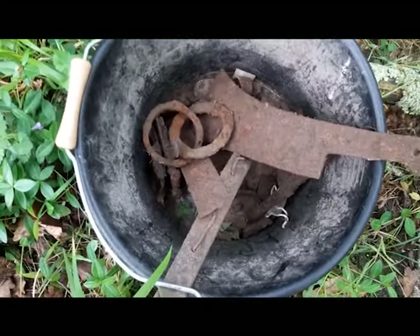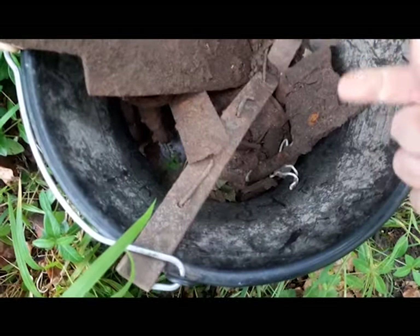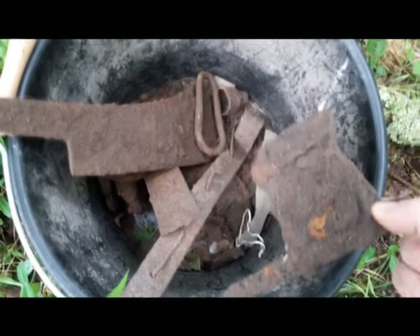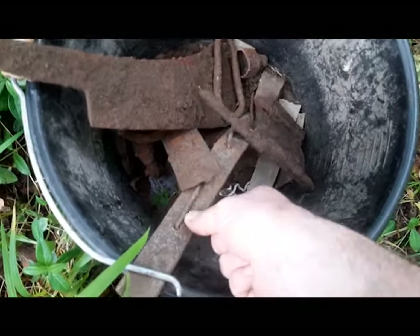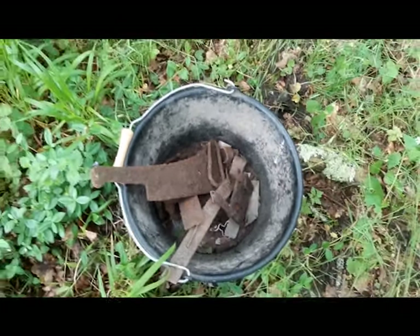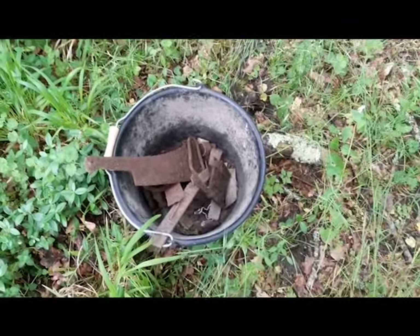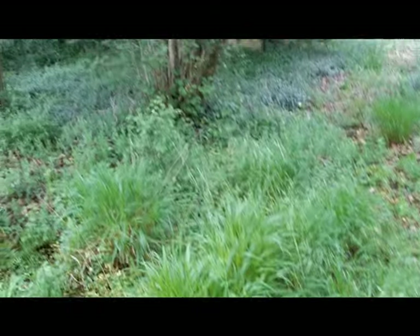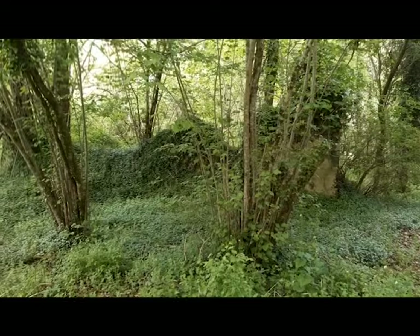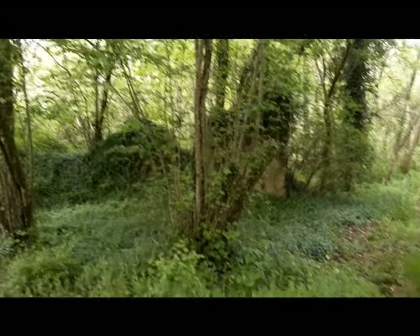Et puis après, de la merdouille, des anneaux, des choses diverses et variées, un système de fermeture de porte, des gonds de porte. C'est toujours intéressant de voir ce qu'il y a. Je suis assez bluffé. Cette maison a été détruite par les nazis pendant la guerre, elle a été brûlée. Et on retrouve des choses autour de la maison — pas vraiment à l'intérieur, mais autour.